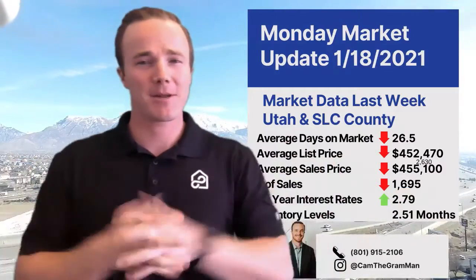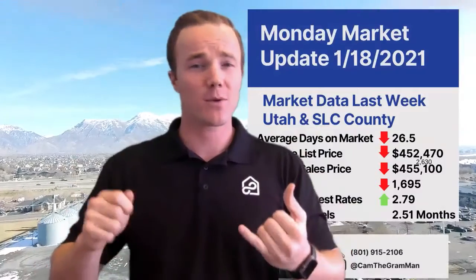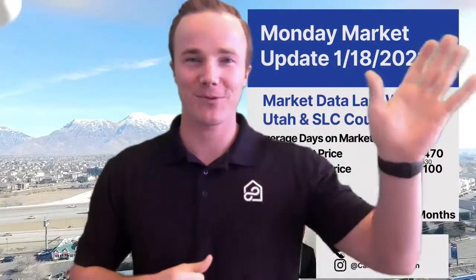That's it guys — that's this Monday market update. I hope you found some value out of this video. If you are interested in wholesaling or buying a property, selling a property, let's talk. Let me know if you have any questions. Thanks so much guys, we will see you next week.